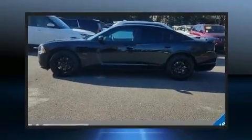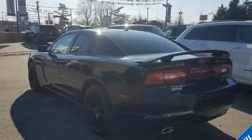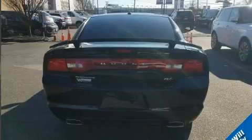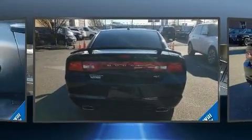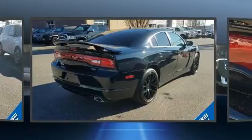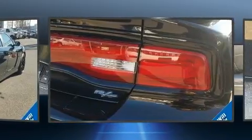A wealth of standard features means that you no longer have to sacrifice. Like power windows, mirrors and seats, front and rear reading lights, one-touch window functionality, speed-sensitive wipers, heated front and rear seats, and voice-activated navigation.